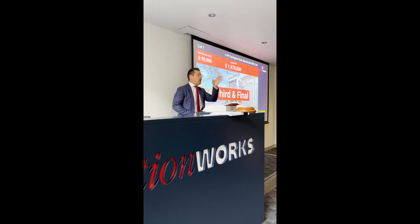I sell — back of the room here in Margaret Street, with a few online. I'll run it one more time: $1,970,000 — first time calling, second, third and done. $1,970,000 — I sell. Cracking start.